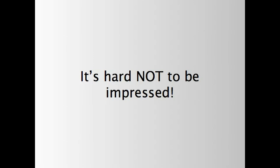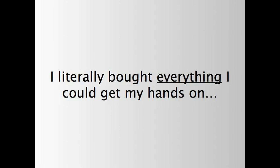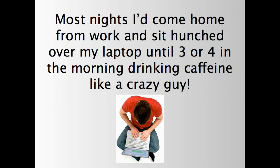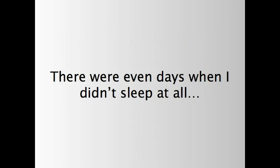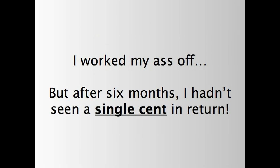It's hard not to be impressed. Thinking back, I must have been every guru's wildest fantasy. I literally bought everything I could get my hands on — e-books, multi-level marketing schemes, courses on affiliate marketing and search engine optimization. The list really is endless. Most nights, I'd come home from work and sit hunched over my laptop until three or four in the morning, drinking caffeine like a crazy guy. There were even days where I didn't sleep at all. Sometimes I stayed up all night searching for the elusive piece of the jigsaw that would magically slot everything into place. I worked my ass off, but after six months, I hadn't seen a single cent in return. It sucked.